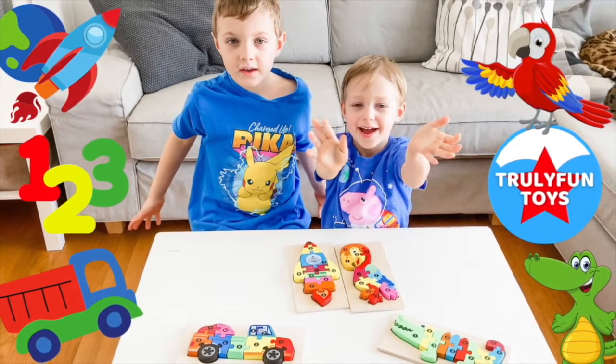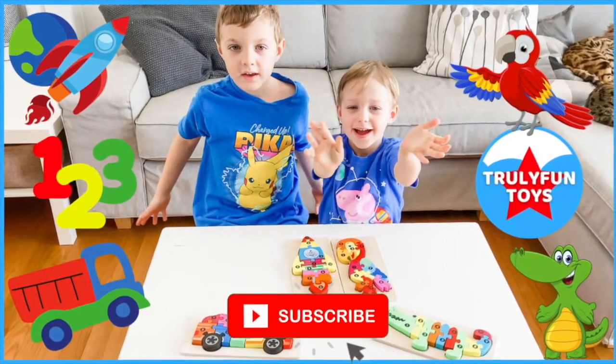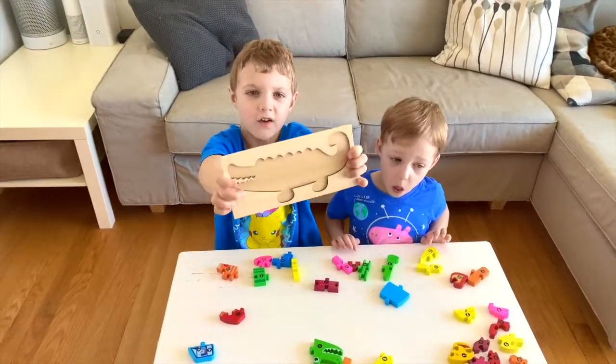If you haven't already, go ahead and hit that subscribe button so you can be the first to see our fun videos that are posted every single day. What do you think this is? Let's find out!